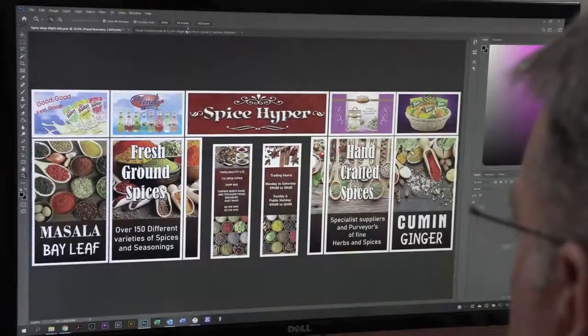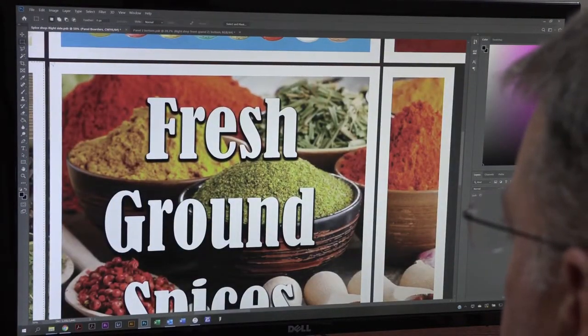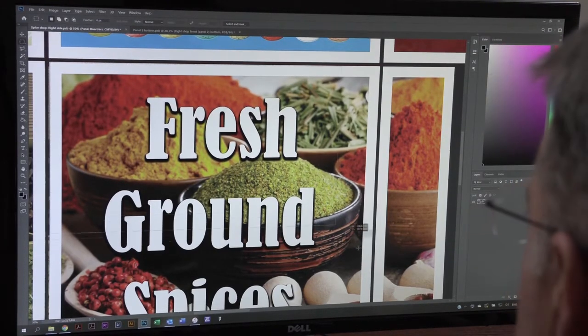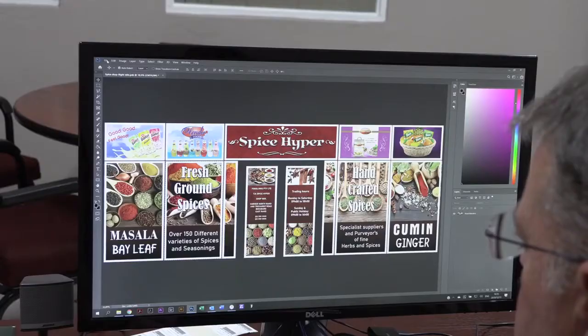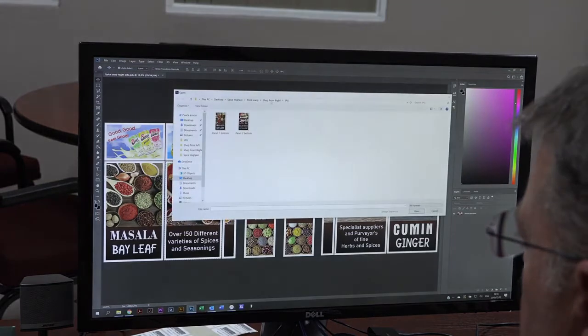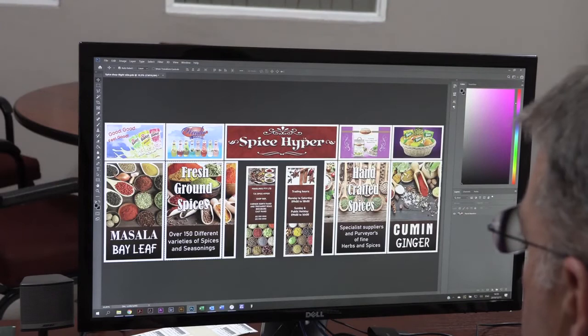We had 36 panels to use with two different types of materials: ContraVision and a non-see-through material. The ContraVision went on to the lower panels and the non-see-through material went on to the higher panels. After back and forth for client approval, we came out with a nice, trendy, upmarket-quality result using certain products from the shop, but not making it look like a typical shop — really nice and trendy.